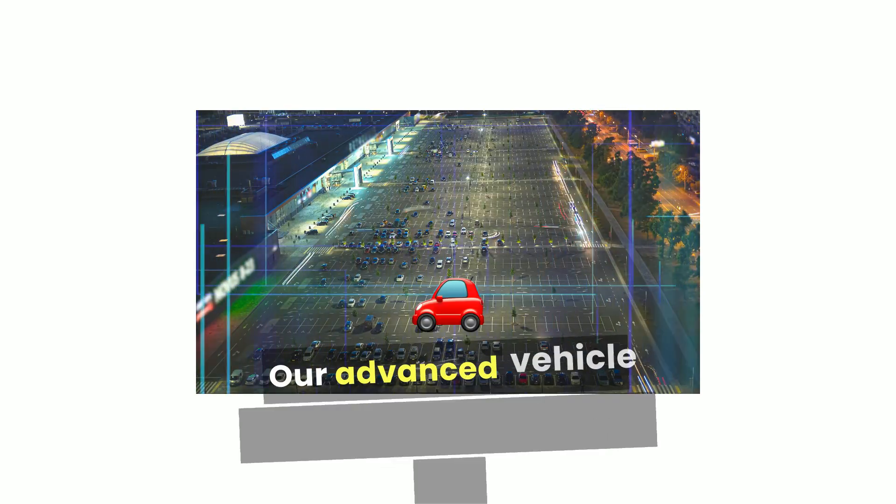Our Advanced Vehicle Tracking Module ensures you know exactly where your vehicles are, allowing for smooth deliveries and optimized routes.